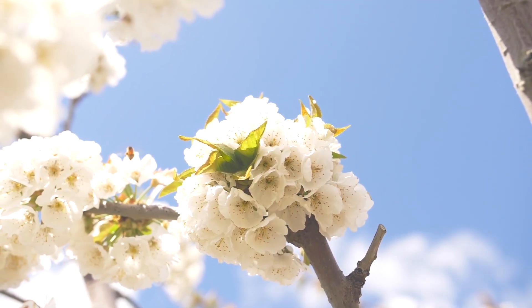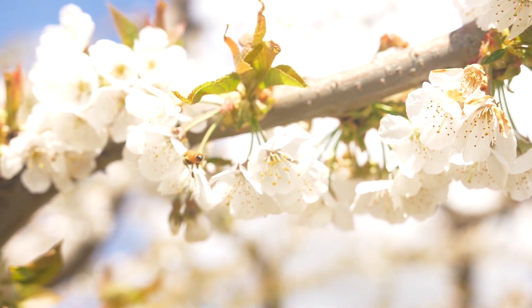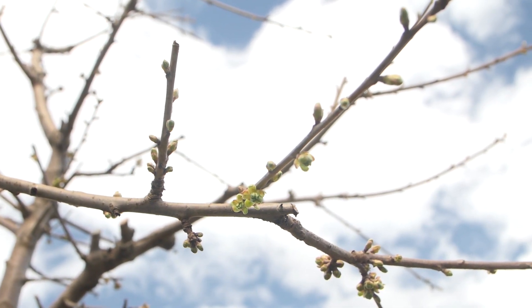Good afternoon, this is Dave Gleason with another Orchard Update. We're in a cherry orchard in the Yakima Valley and it's spring — things are starting to happen again. After a long cold winter with snow and dark gray days, it's really enlightening and encouraging to see green happening on the hills and in the valleys, and flowers blooming everywhere. It's a beautiful time of year.